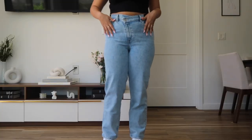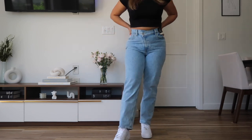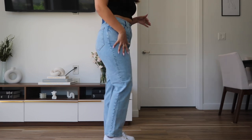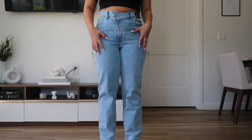The first A&F jean is the Curve Love Ultra High-Rise 90s Straight Jean in 'Light with Criss Cross Waistband.' I got a size 10, which matches my size chart. The material is 99% cotton and 1% elastin — so barely any stretch, and it is an ultra high-rise baggy jean. The sizing is true to size; it fits perfectly on my waist with a cute cinching effect. It hugs my body on the butt and hip and is looser at the bottom.